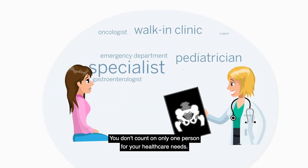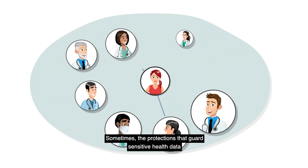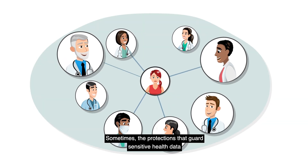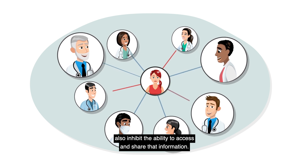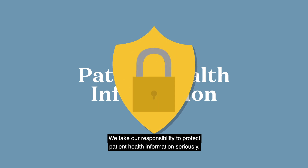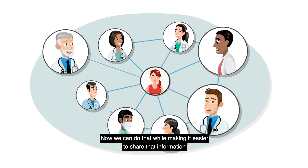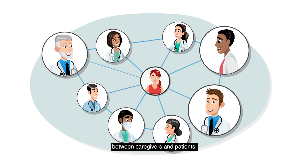You don't count on only one person for your health care needs. Sometimes, the protections that guard sensitive health data also inhibit the ability to access and share that information. We take our responsibility to protect patient health information seriously. Now, we can do that while making it easier to share that information between caregivers and patients.